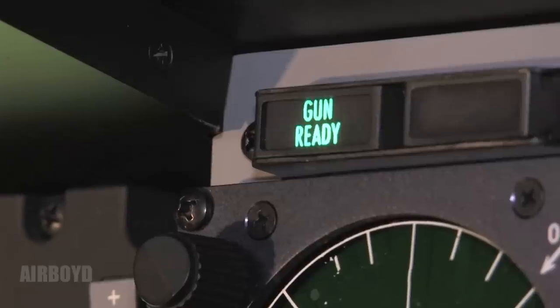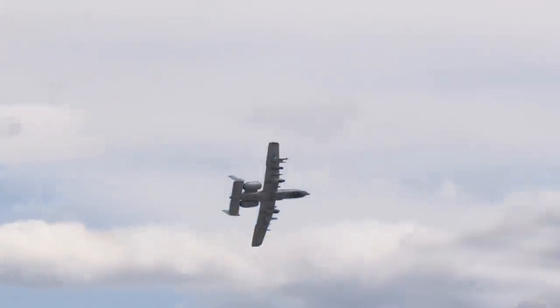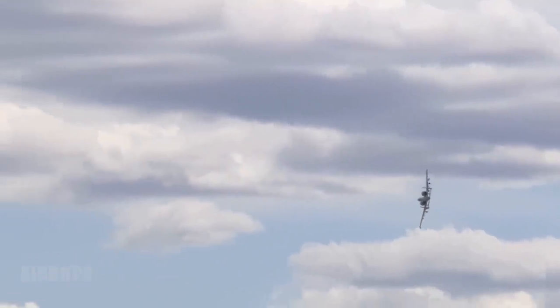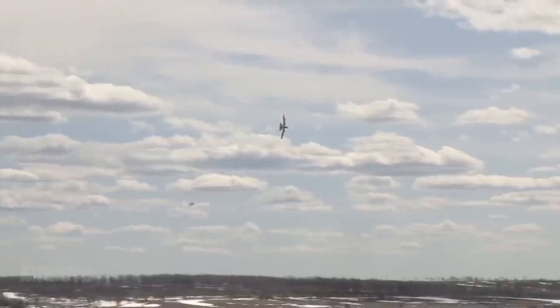A normal combat burst — what we call it — is a two-second squeeze. With the gun spinning up, that's around 112 rounds in two seconds. With the amount of rounds we have, which is 1,100, that's about nine trigger pulls of useful combat damage that we can provide.